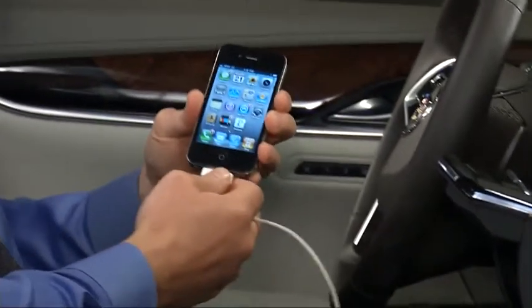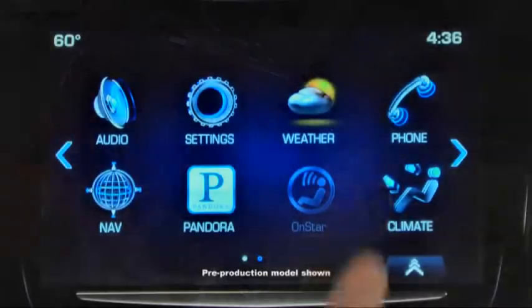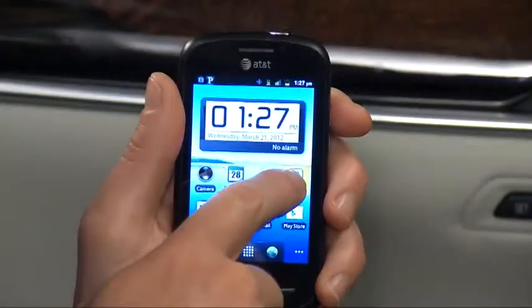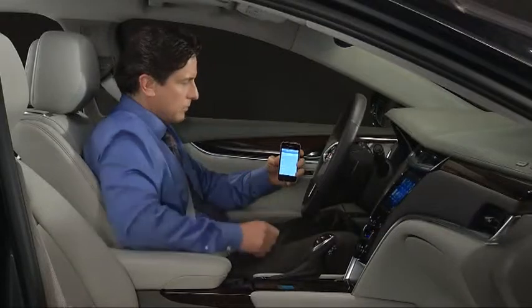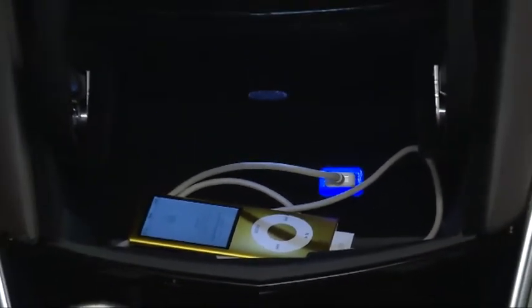Q lets drivers and passengers bring their connected lives into their Cadillac vehicles. It seamlessly integrates Android devices, Blackberries, iPods, iPads, basic cell phones, music players, and other devices with your vehicle controls.